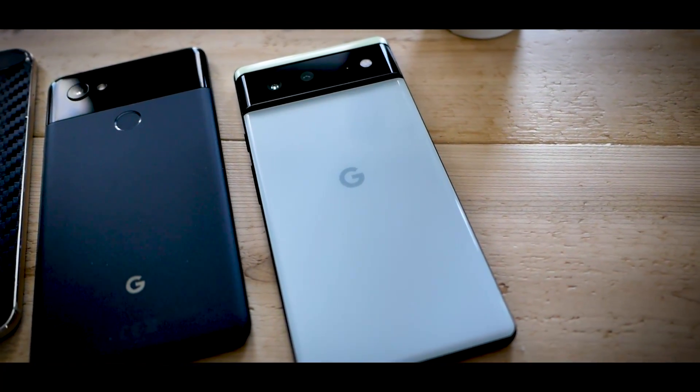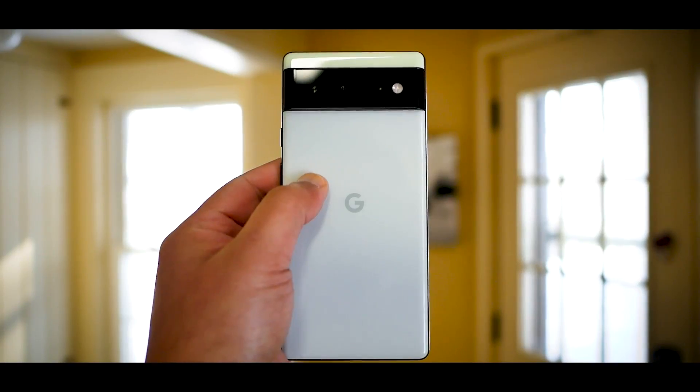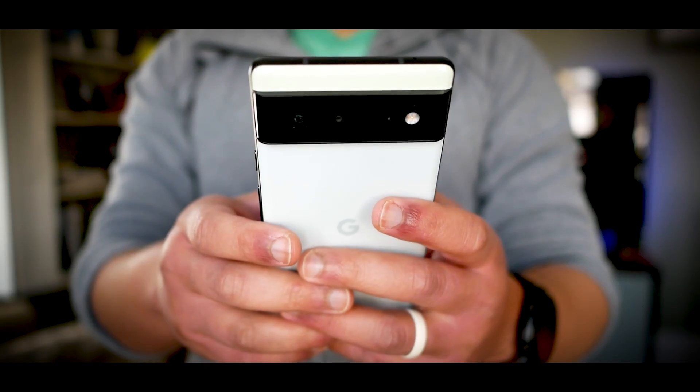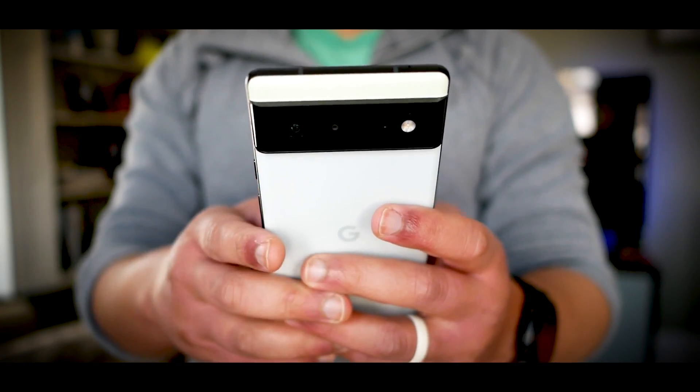Back in October when this thing first came out, the Pixel 6 was hailed as a big comeback by Google, bringing premium phone specs once again at a price that undercuts the competition — something they have not done in quite a while. As many of you might have heard though, the past couple months have not been super kind to the 6, with promised updates that were not only late but also introduced so many bugs to the point that even Marques Brownlee de-recommended it.